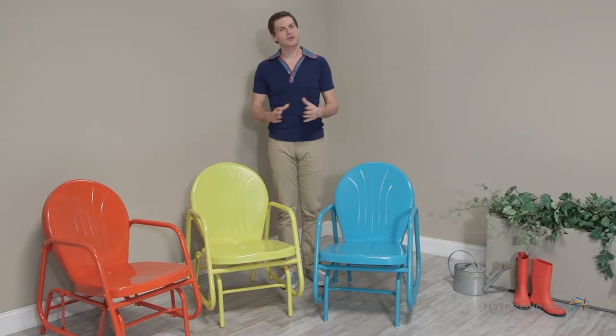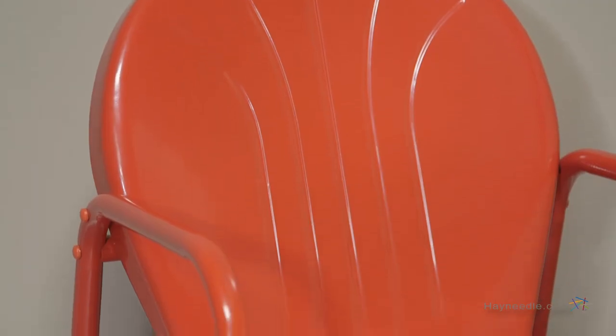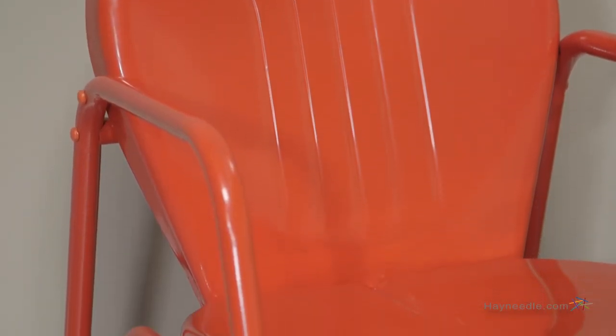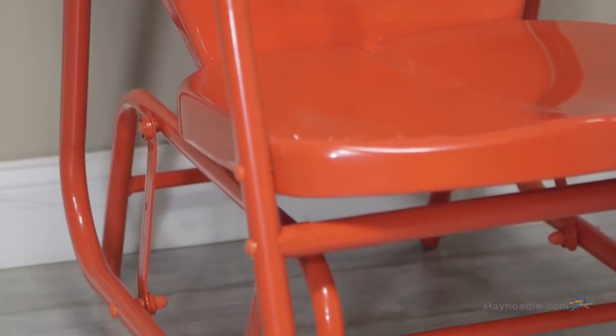Hi, I'm Mark with Hayneedle. Show your love for all things throwback with the Coral Coast Vintage Retro Single Glider. This chair is set in a cool retro style and is made with a durable steel construction, so you know it can handle the outdoor elements.